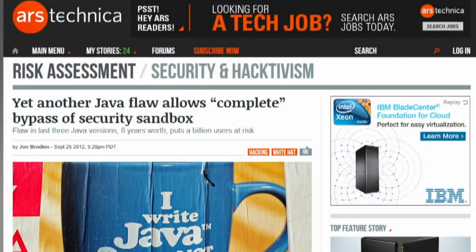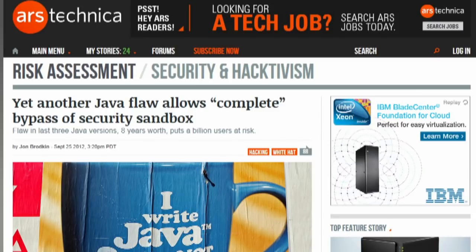Security Explorations has found a flaw in Java that would let someone take complete control over your PC or Mac. The flaw is present in Java SE 5, 6, and 7 — that's the last eight years of Java. Security Explorations says the flaw puts 1 billion users at risk, as the team got the exploit to work on Firefox, Chrome, IE, Opera, and Safari on an up-to-date Windows 7 machine, affecting both Macs and PCs. The good news is the flaw has not been found exploited in the wild yet.